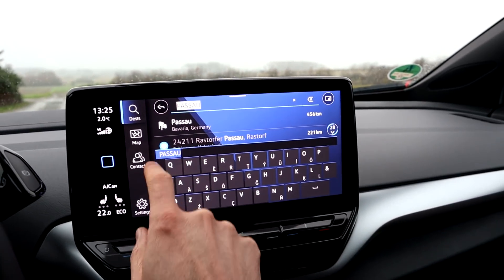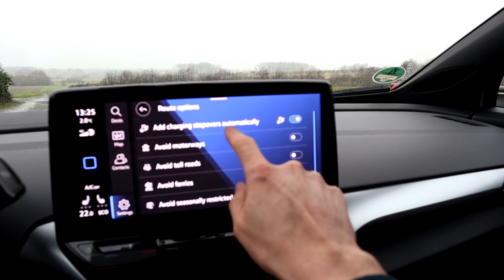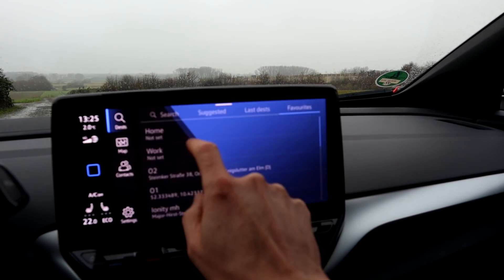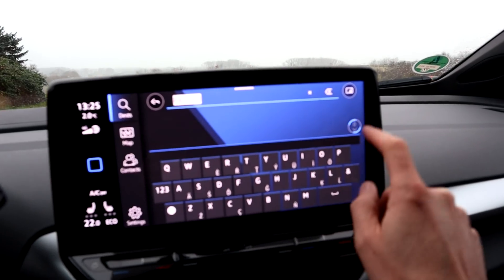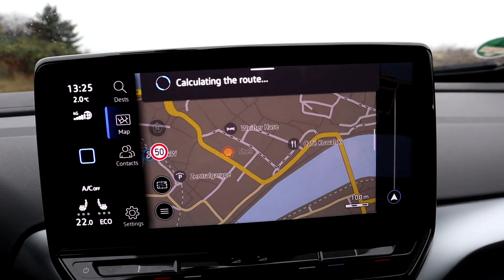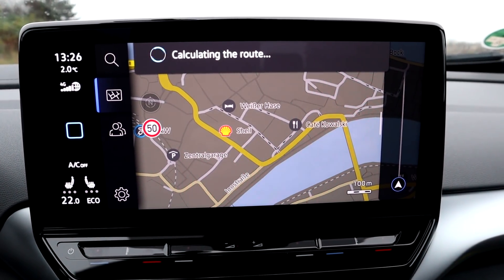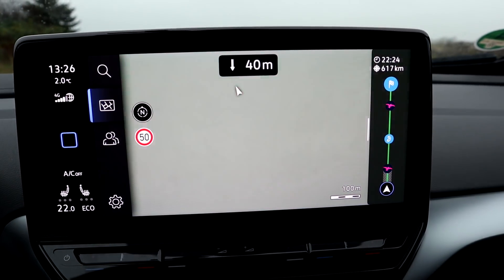Okay, I'm back — I found the mistake. It's under Settings, Route Guidance, Route Options. There's 'add charging stopovers automatically' — I didn't have that on. Let's enable it and see what it does. Calculating route — takes a bit longer to think. And there we have it.